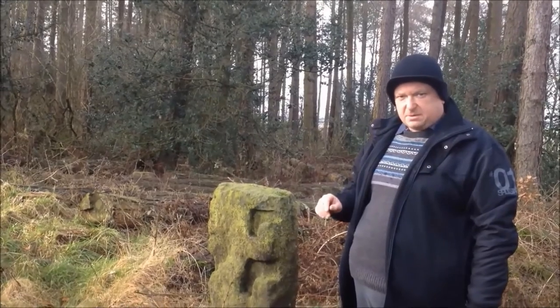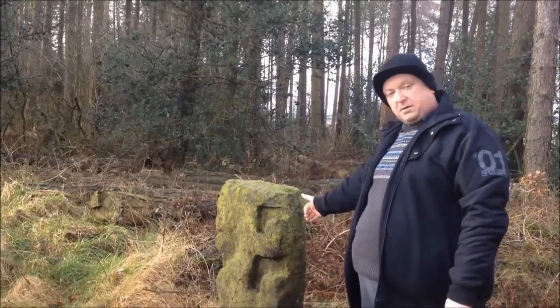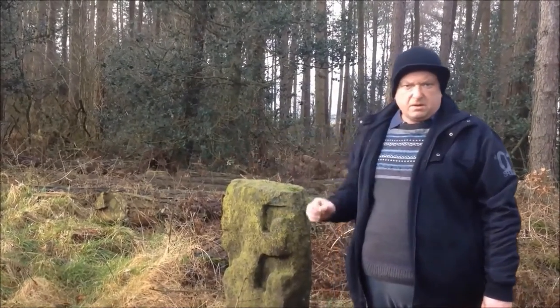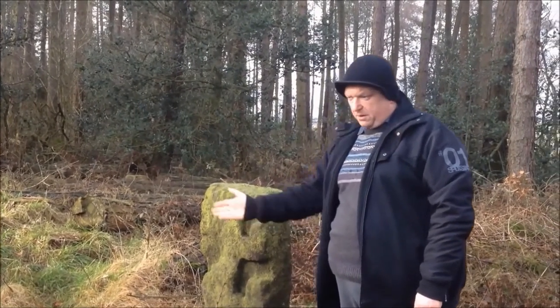Now these are rather interesting gateposts because normally you would have a hinge on one side and a keeper on the other. But these have been notched to allow a wooden bar to sit in the post to my left and to sit in there, and that would form a barrier. So those are rather interesting.